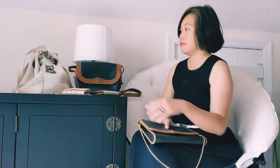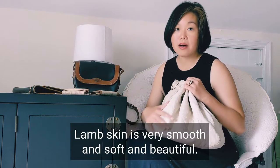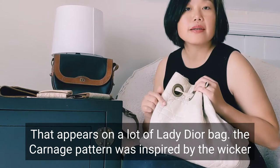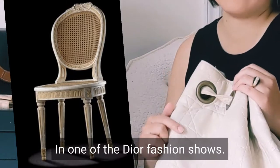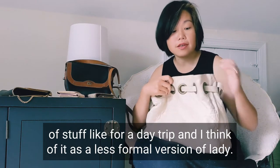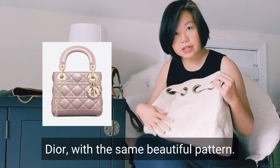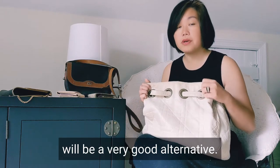Last but not least, this is a lambskin bucket bag with a drawstring. The lambskin is very smooth, soft, and beautiful. This is their signature cannage pattern that appears on a lot of Lady Dior bags. The cannage pattern is inspired by the wicker chair in one of the Dior fashion shows. I love the solid, quality lining, as with any other Christian Dior bag. It is very roomy — you could carry a lot of stuff for a day trip. I think of it as a less formal version of the Lady Dior with the same beautiful pattern.